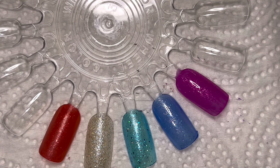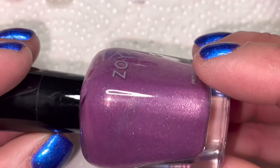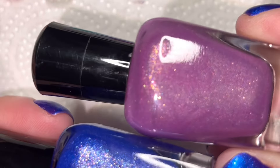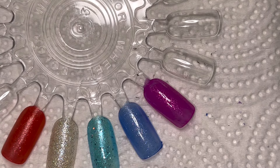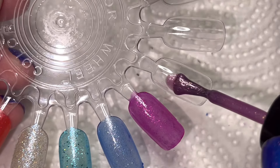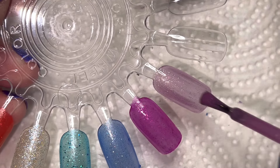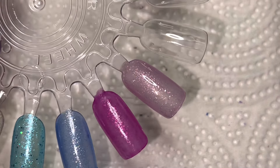Then I went hot and heavy into more plums and purples, because that's how I roll apparently. The first of my plummy purples is called Tara — it's a deep orchid shade with what looks like almost that same shimmer that's in Kira. It's really pretty, and of course it has the nice Zoya formula.